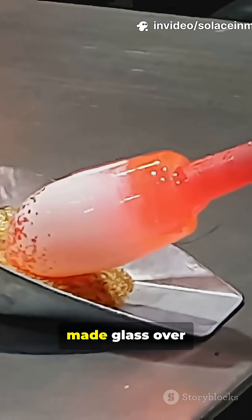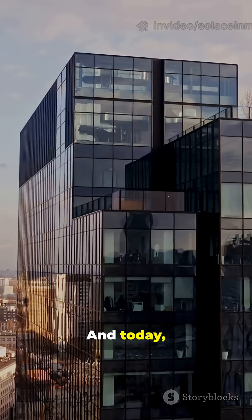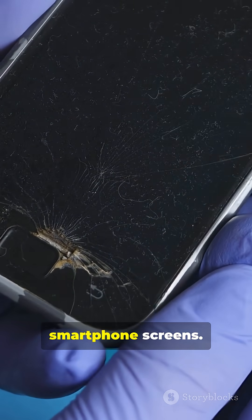Ancient Egyptians made glass over 3500 years ago. And today, it's everywhere around us — on windows, in buildings and homes, and inside your smartphone screens.